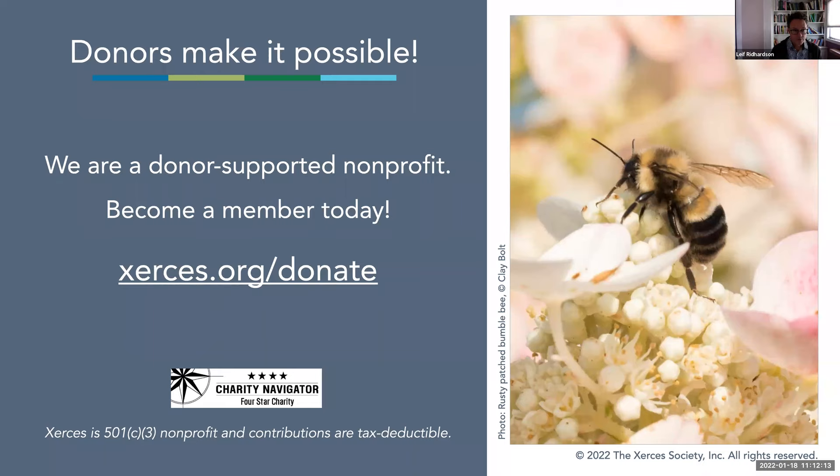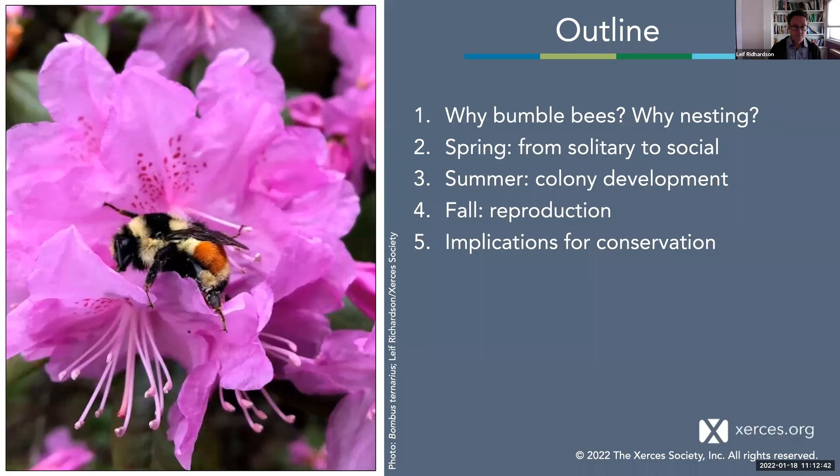On the subject of the Xerces Society — we are a 501(c)(3) nonprofit, and donors are essential to the work that we do. If you're interested in becoming a member or making a donation, please do so; we would greatly appreciate that. This is a photo of the rusty-patched bumblebee, also known as Bombus affinis. It is the first bumblebee listed by the US Endangered Species Act as endangered, and it occurs in the Midwestern US and extreme southern Canada.